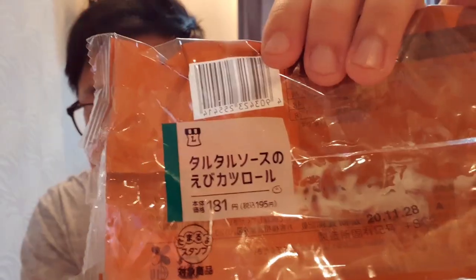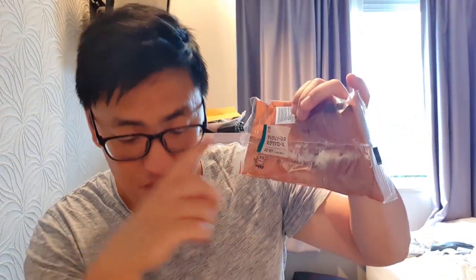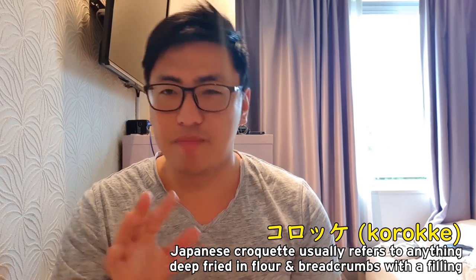Next up is this thing. I don't actually know what it is — there's katakana up here. Ebi — ebi is prawn. So that's the prawn croquette. My Japanese will get better. Good ratio of bread to the meaty part. Croquette is obviously better when it's hot, but still pretty good.